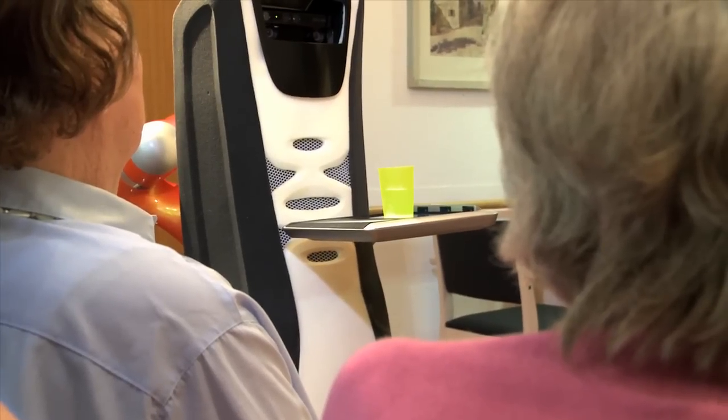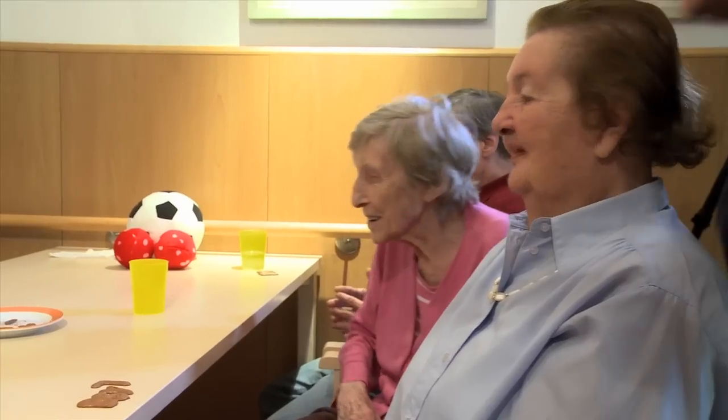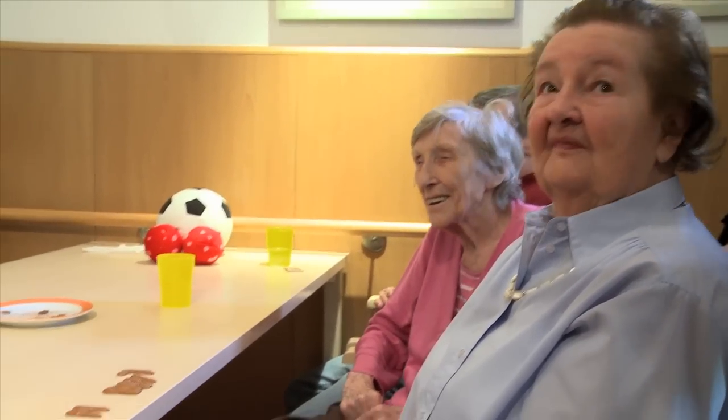A different robot, a different task. Carobot makes direct contact with the residents in Parkheim Berg. He can even recognise faces.